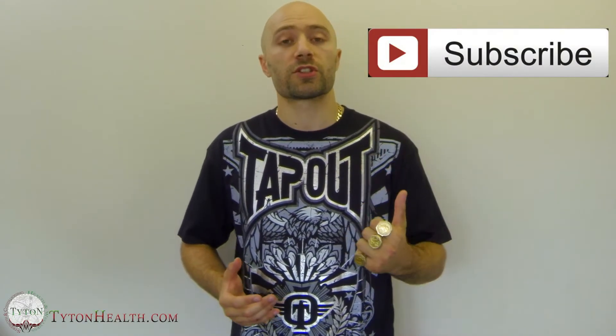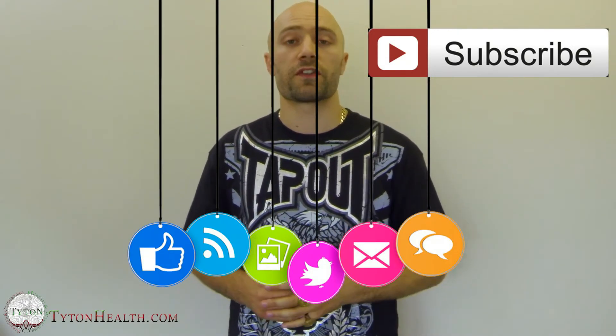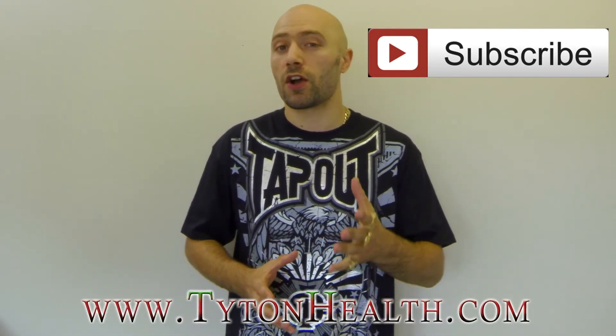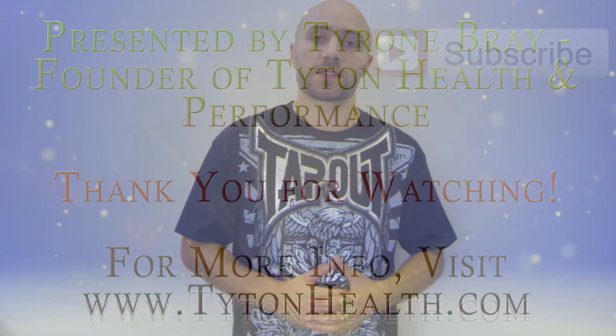If you like this video, why not subscribe, and feel free to share it with friends, family, or anybody that you feel may benefit. If you'd like additional health and performance advice that I only share via email, get yourselves over to TitanHealth.com and sign up for email updates.